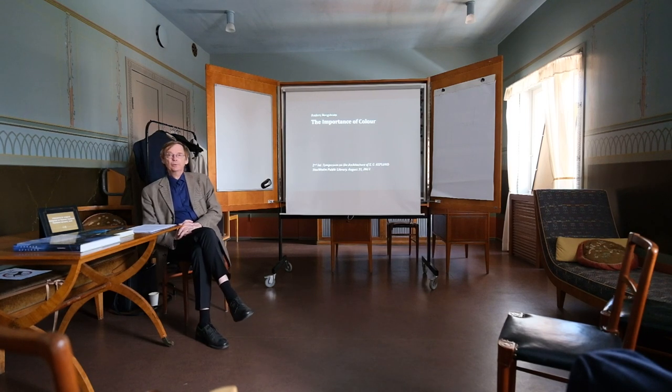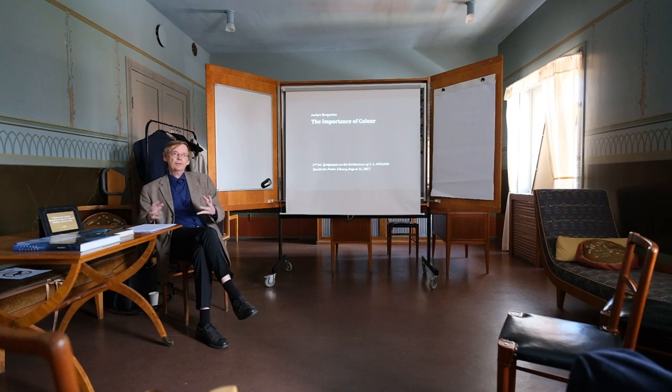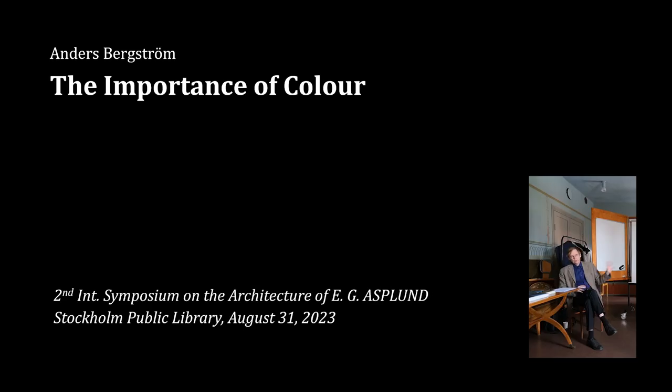My topic today is the importance of colour in the work of Astrid, especially during the period between 1918 and 1920. I've confined it to this period because I think that the Stockholm exhibition uses another kind of toolbox, so it's actually something somewhat different.